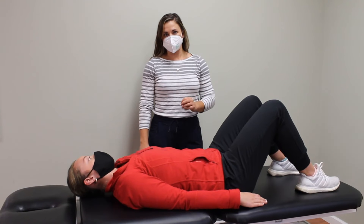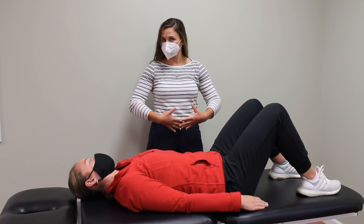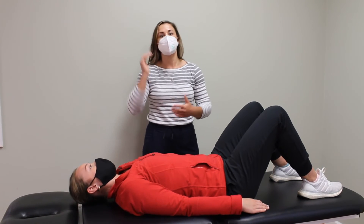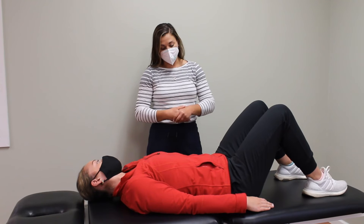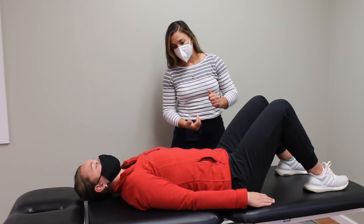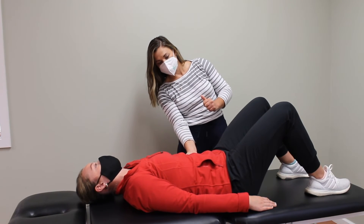During Ashley's assessment, we also noticed that she had a little bit of a motor control deficit with that posterior pelvic tilt — it was just a little shaky on that movement. To help her train her transverse abdominal muscle and improve that pelvic tilt control, I'm going to have her do a posterior pelvic tilt on her back. Ashley, I want you to draw your belly button in towards your spine and think about pressing your low back into the table.